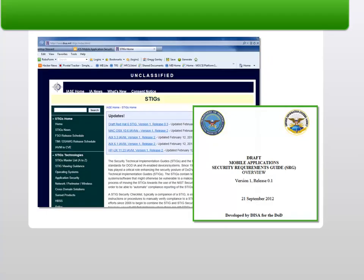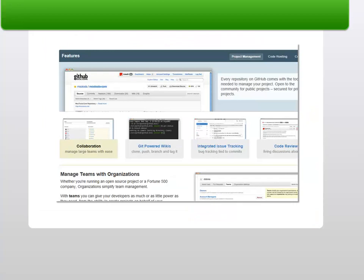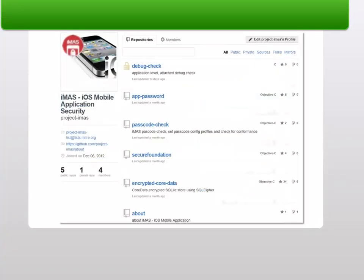Further, leveraging DISA's Mobile Application Security Reference Guide, we plan to benchmark iMAS-enabled applications compared to standard iOS apps in an effort to measure the increased security iMAS provides. Lastly, by publishing iMAS as an open-source project, we are looking to foster and grow a community of like-minded developers to help iMAS be more effective.